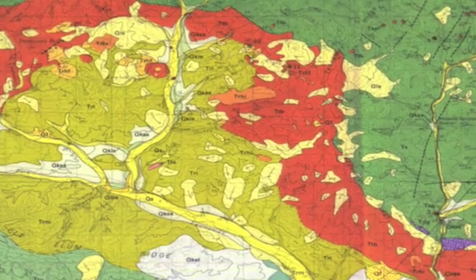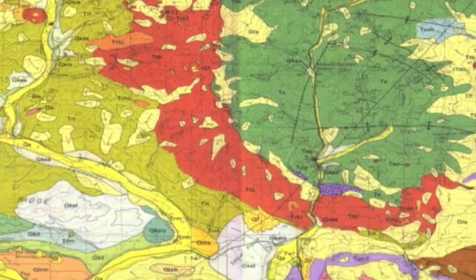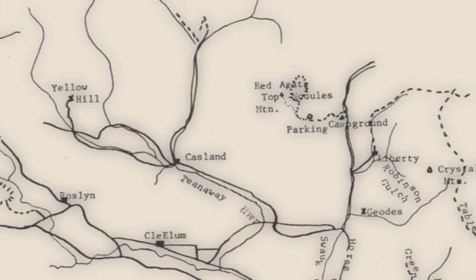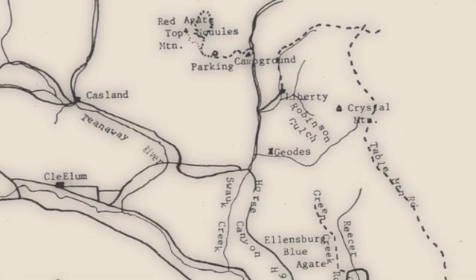According to author Lanny Ream, Ellensburg blues are found in the Tinoe basalt as seam agate and cavity fillings. The basalt stretches from Clay Elum Lake to Yellow Hill, northwest to Red Top, and then across US-97 to First Creek and Green Canyon.